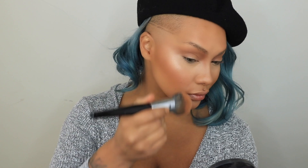Next, with the Morphe E62 brush and Love Thing blush by MAC — it's a mineralized skin finish, so it has a little bit of pearl and a beautiful plummy rosiness — I blend that onto the apples of my cheeks.